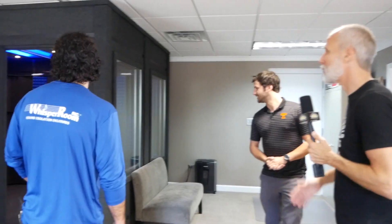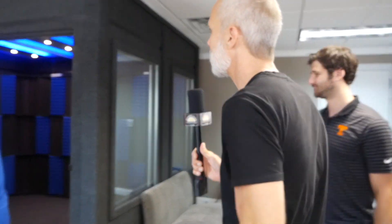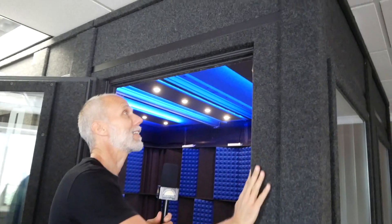Inside, there's a booth already set up in what they call their R&D room, where they do a lot of testing. They step inside to try it out and immediately notice how beautiful the finish looks.